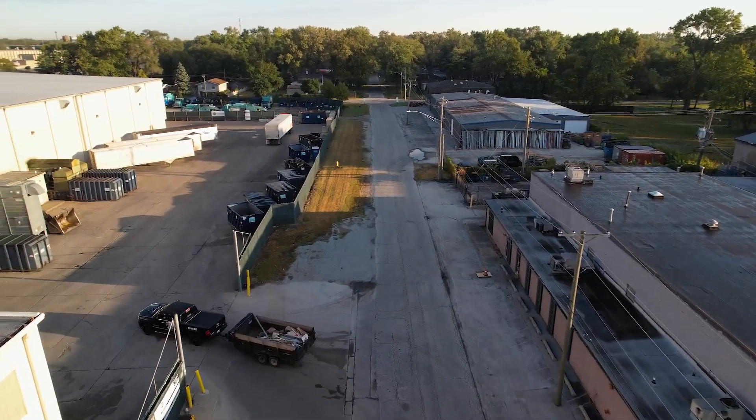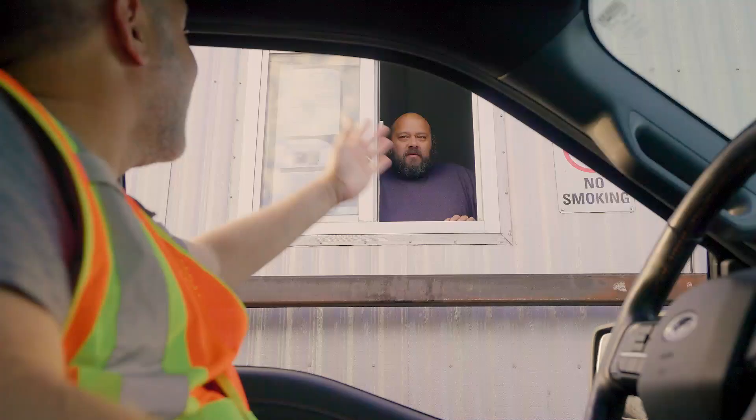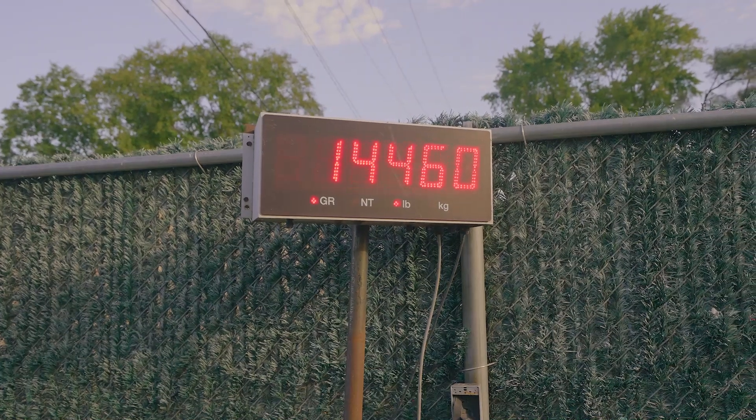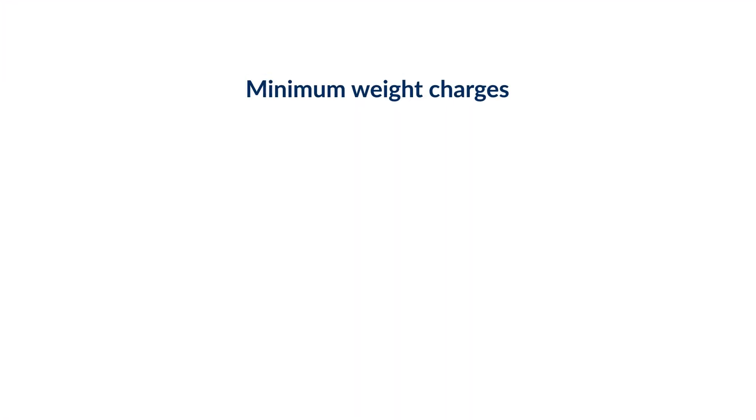Here are some transfer station tips. When you arrive at the transfer station, you'll pull onto our large truck scale. Your vehicle and the waste will be weighed and recorded. You'll pay according to the amount of waste you dispose of.